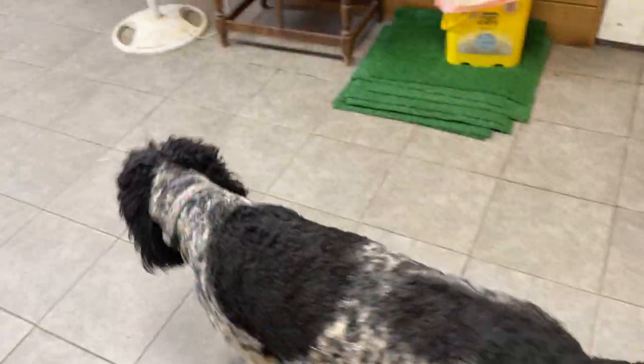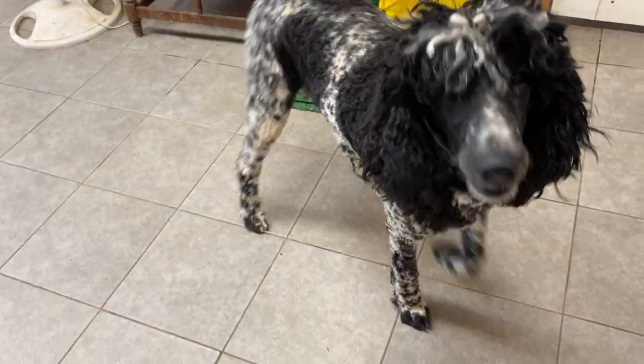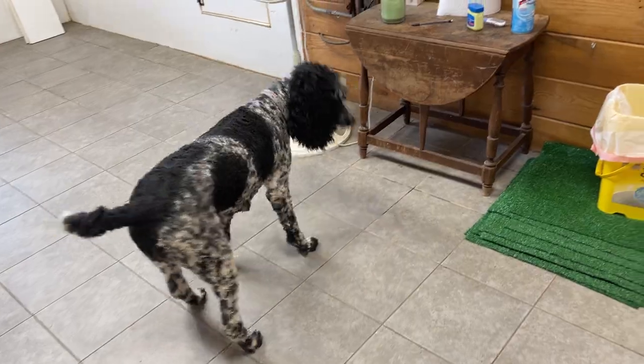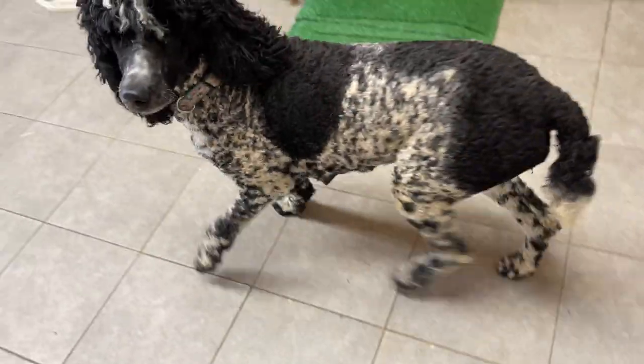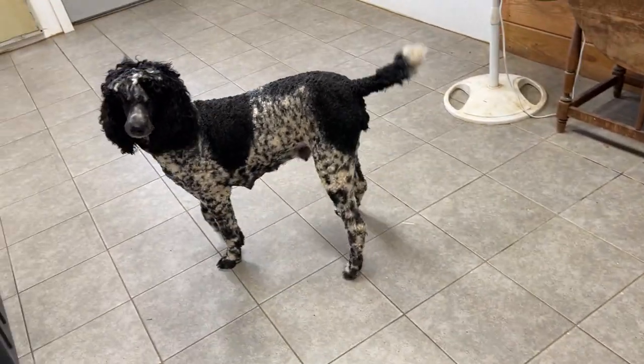Hi everyone, we're going to take a look at Panda's puppies, but I wanted you to see her because she is so pretty. She is just — that's so unusual and so pretty. And that's Panda.